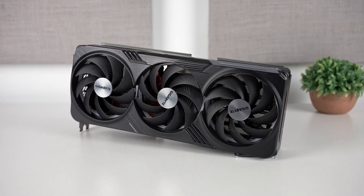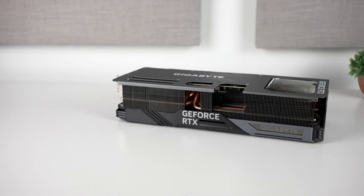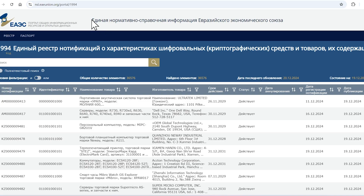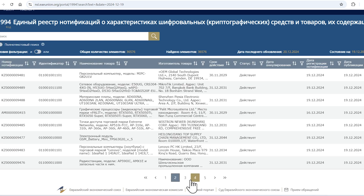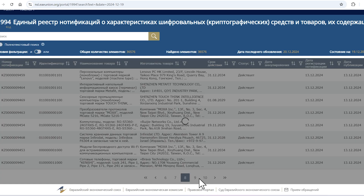Interestingly, Palit has listed several models of NVIDIA's Blackwell consumer GPUs on the Eurasian Economic Commission database, preparing for the upcoming release. The EEC has proven itself as a primary source of leaks for next-gen hardware launches, and it looks like the trend is also consistent with NVIDIA's RTX 50 series SKUs.